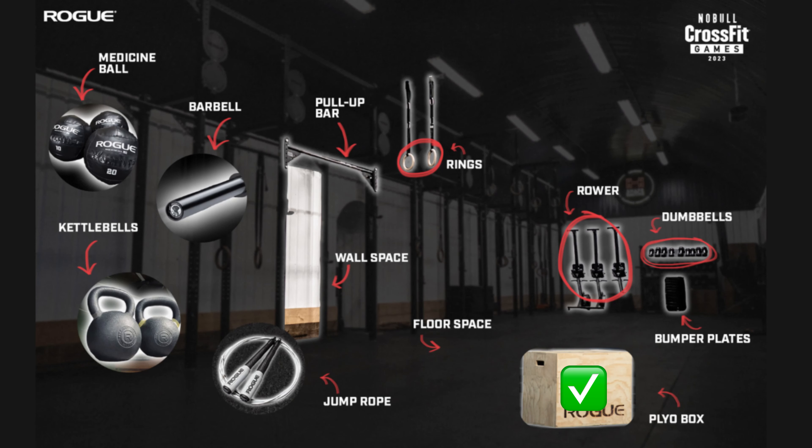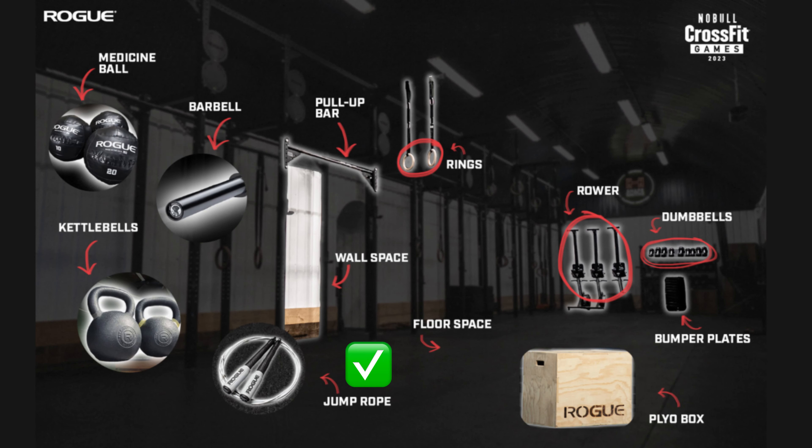So what's in? Well, the jump box, dumbbells, and kettlebells have all yet to make an appearance, so we could anticipate seeing any or all of these in 23.3. If we add to that the fact that double unders have featured in every Open, the jump rope may just scrape into the final workout of the Open in 2023.